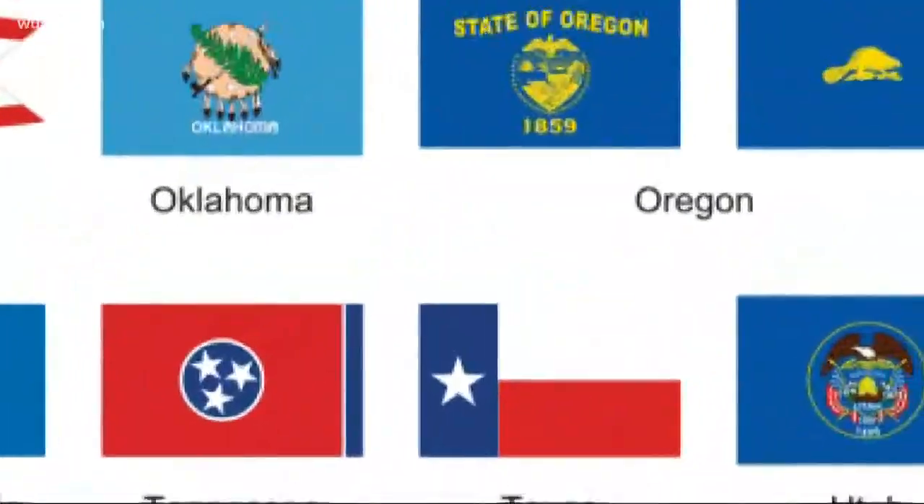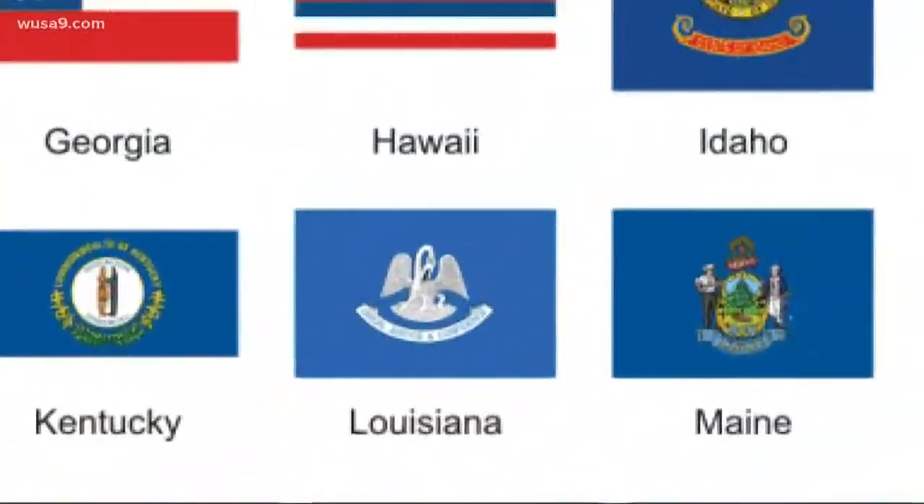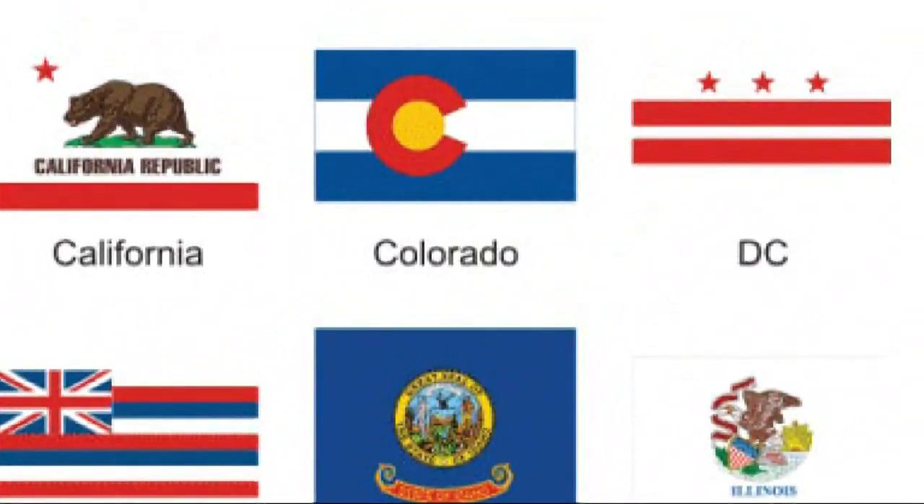There are a bunch of cool state flags out there, but the DC flag just might be the coolest. Ask yourself: which one would you want to wear as a tattoo? Arizona? Way too busy. Massachusetts? Incredibly boring. Wyoming? That is way too much buffalo. But DC is perfect — simple, classic, I like it.